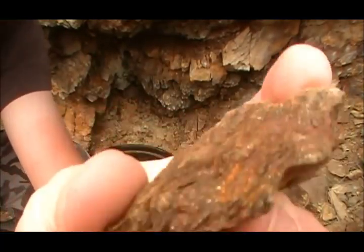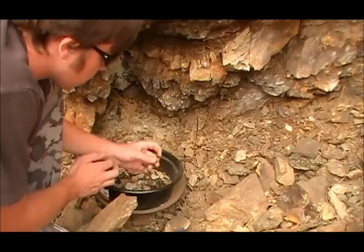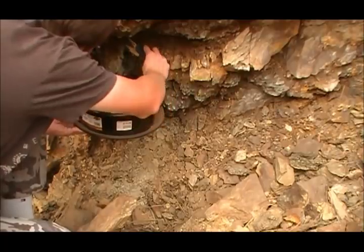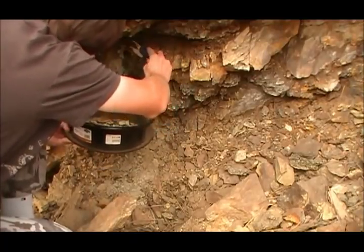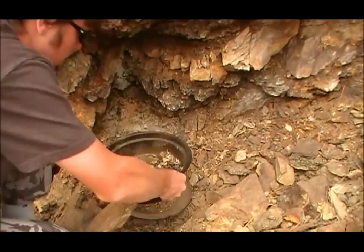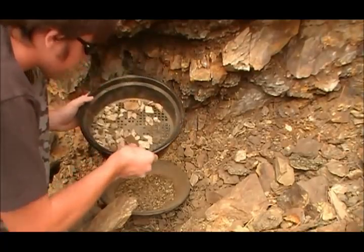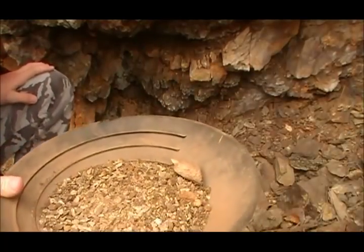I believe there's lots of iron in this — there are a lot of rust-colored rocks. Most of them you can just disintegrate between your fingers. Some of these contain rotten granites and things too. I forgot to bring my rock hammer. Okay, I'm going to go pan these materials out, and if I find anything I'll show you the results.